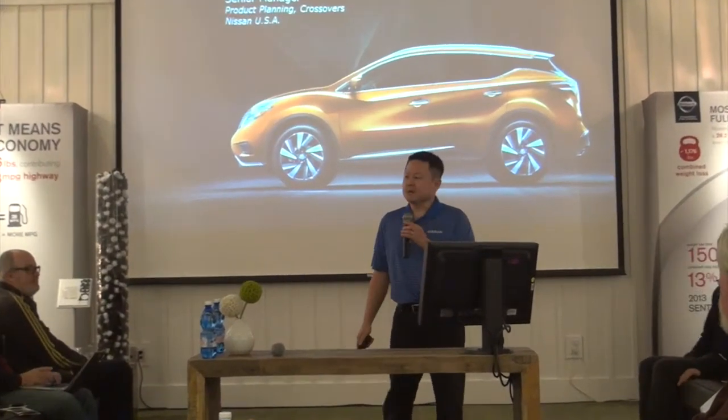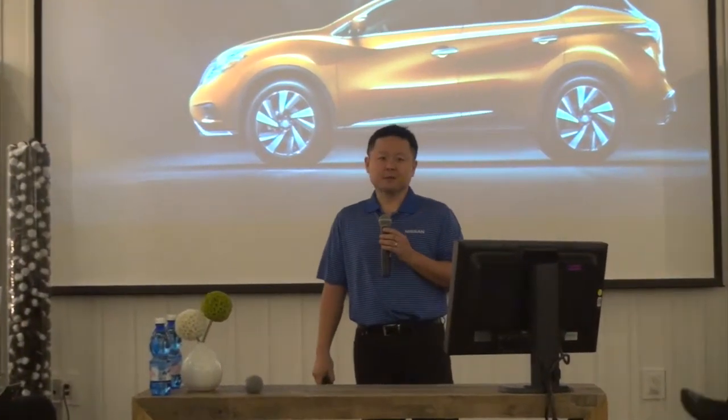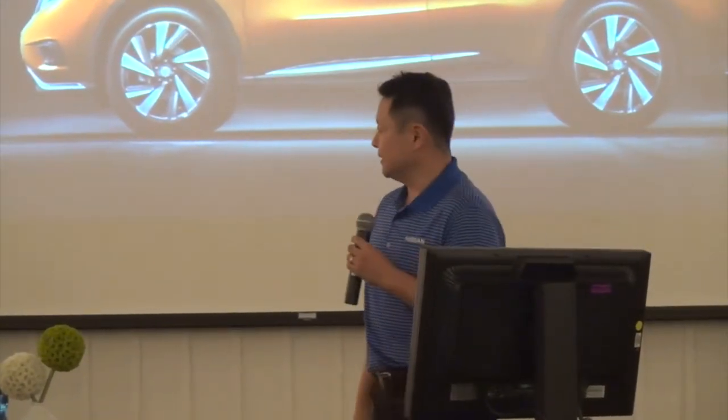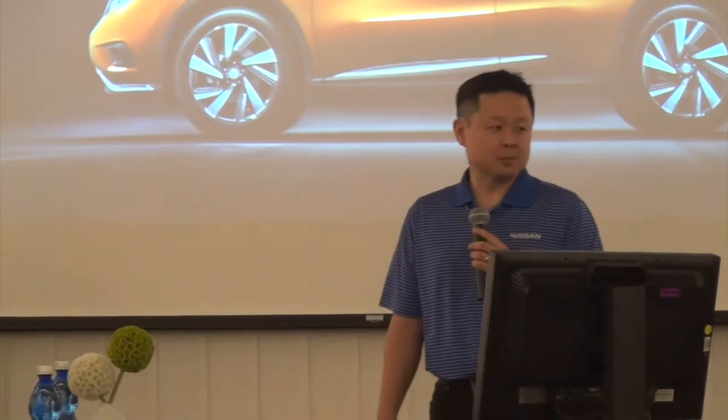Good morning, everyone. My name is Scott Back. I'm the Senior Product Planning Manager for Nissan Crossovers. I'm very excited to bring to you today the all-new 2015 Nissan Murano.